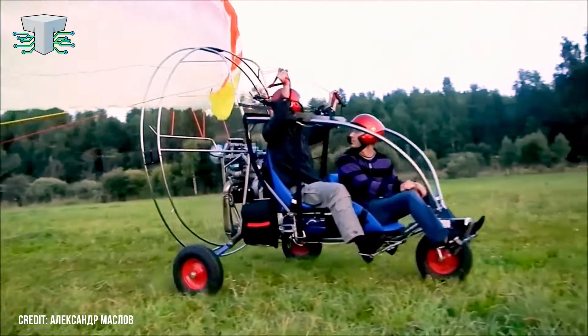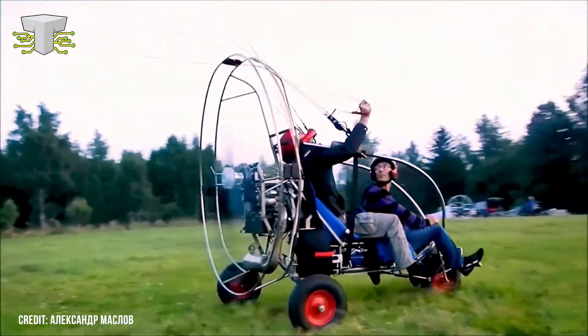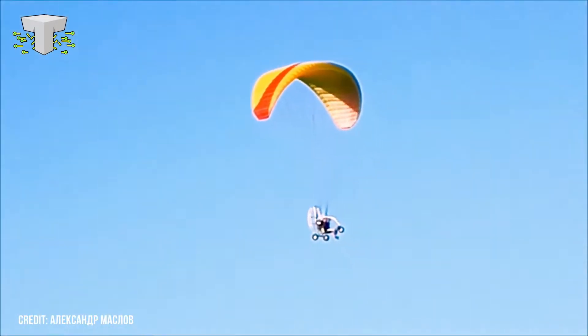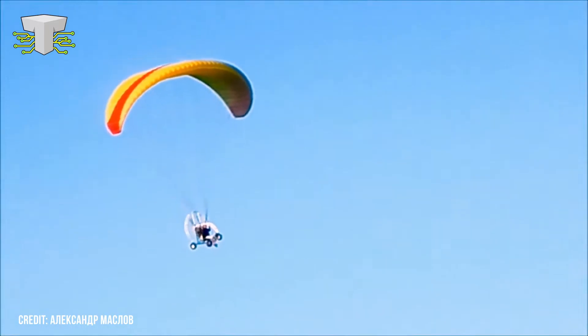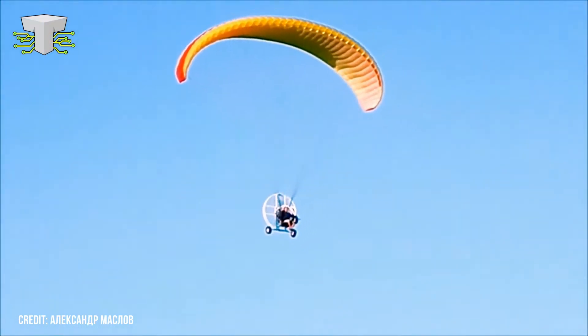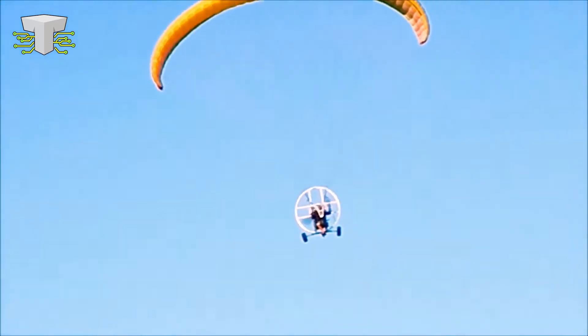Anyone can fly one because they don't require any physical effort to take off. That said, anything that takes to the skies with a motor attached to it can be dangerous, so be careful. Like a usual paragliding experience, the paratrike has a parachute attached to the back that provides the necessary resistance to lift you into the air for a beautiful and relatively safe paragliding experience.